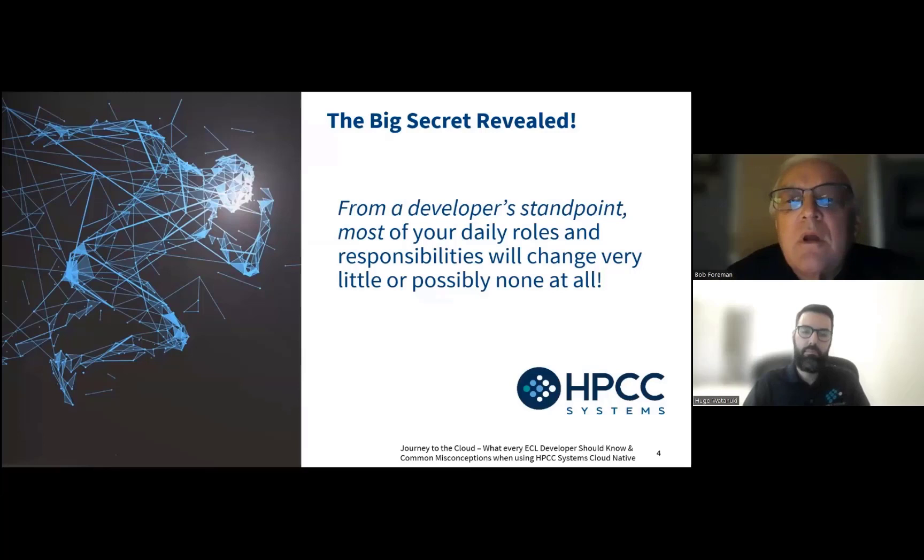Before we dive into the meat of the material, here's the big secret. From an ECL developer standpoint, most of your daily roles and responsibilities will change very little or possibly none at all. Take a deep breath and relax. We're going to walk you through some things that will change, but for the most part, your job as an ECL developer — the same responsibilities, the same diligence with writing good ECL code — will still be maintained in the cloud. There won't be a lot of refactoring or rewriting of code.